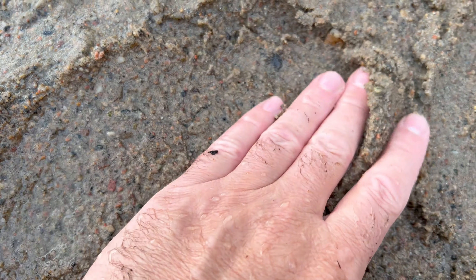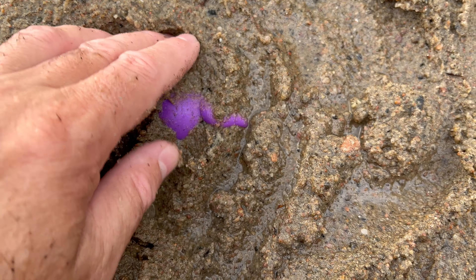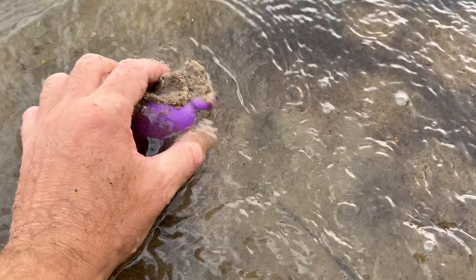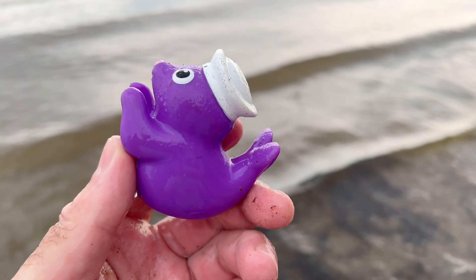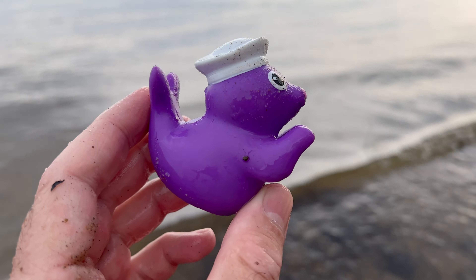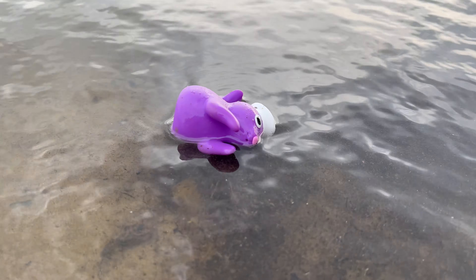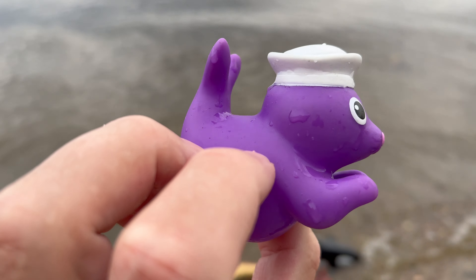Seal! Seals are social animals. Many species of seals gather in colonies where they form tight-knit communities. They communicate through various vocalizations, from barks and grunts to clicks and whistles.